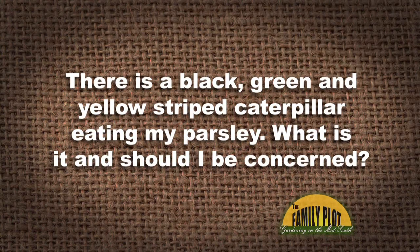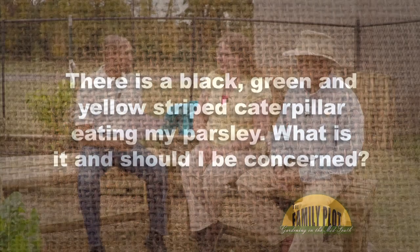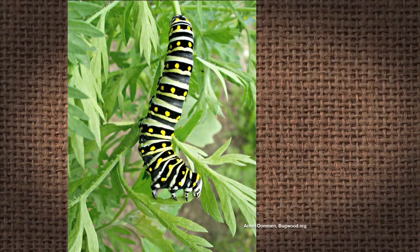There's a black, green, and yellow striped caterpillar eating my parsley. What is it and should I be concerned? You already got a smile on your face. Yes, because that's happened at my house before. Those little suckers can eat a whole parsley plant really fast. Those are the caterpillars for the black swallowtail butterfly.